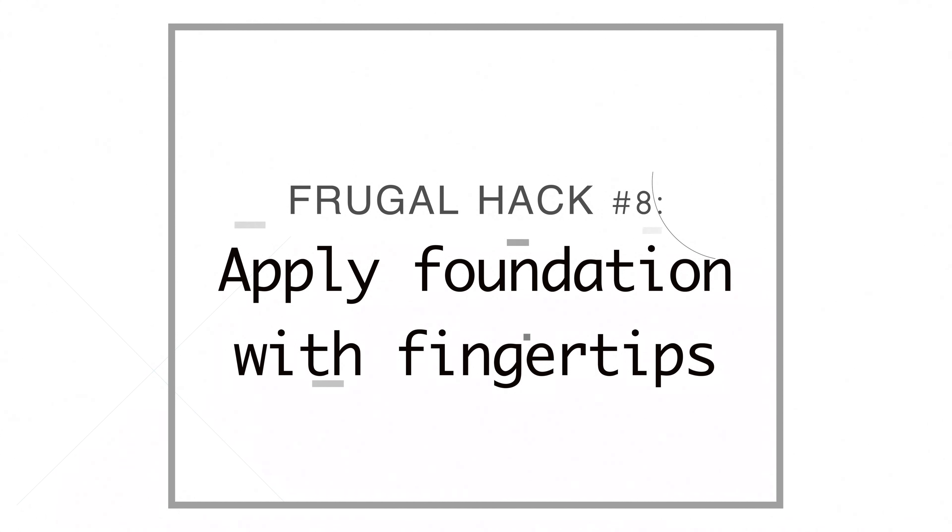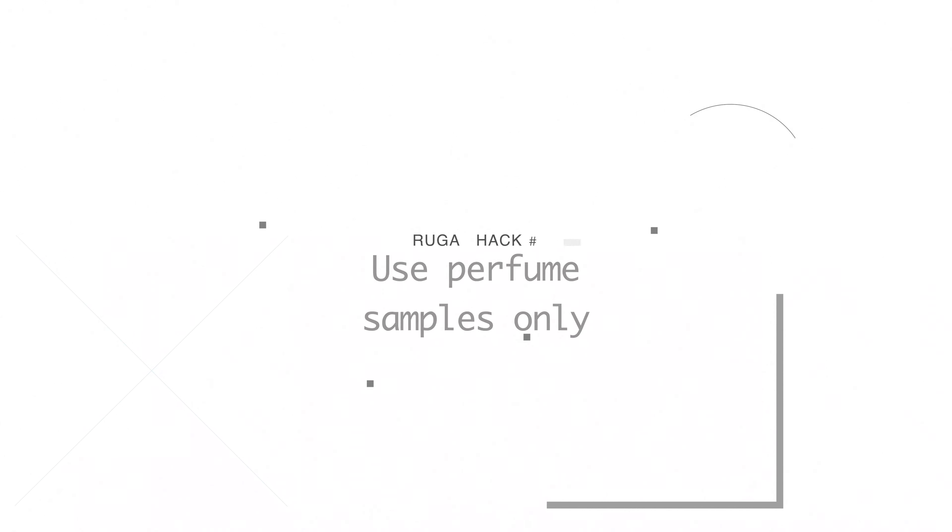Number eight, I put foundation on with my fingertips first and then feather it out with a makeup brush, because if you put makeup directly on a sponge or brush, it sucks up a lot of the makeup and you waste it. Number nine, I stopped buying perfume. I like it but only wear it on special occasions — just one squirt. I discovered that if I buy things at certain places like Sephora, I get free perfume samples, and I use those all year. I have probably eight or ten samples in my drawer right now.